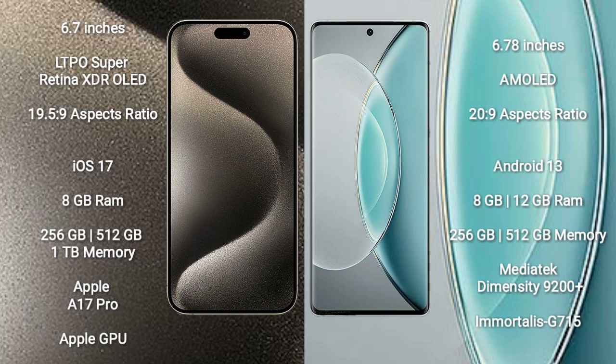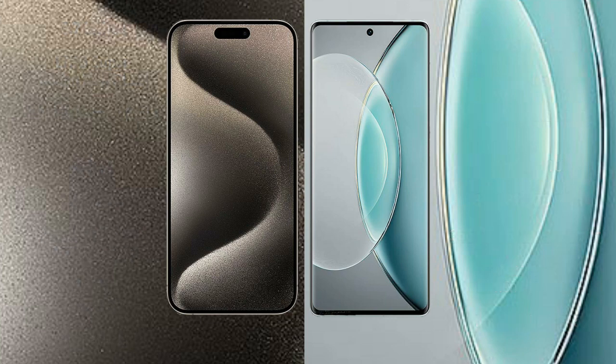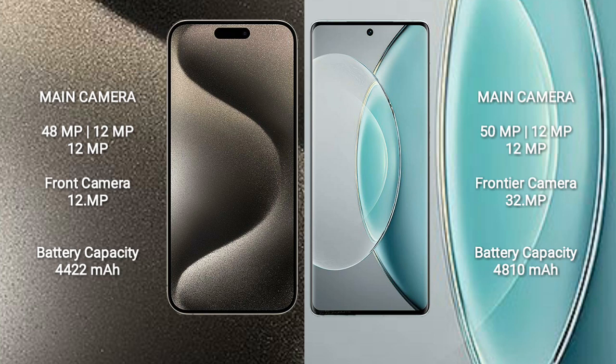iPhone 15 Pro Max comes with 8GB RAM and 256GB, 512GB, or 1TB internal storage options, powered by the Apple A17 Pro processor with Apple GPU. Vivo X90s comes with 8GB or 12GB RAM and 256GB or 512GB internal storage, powered by the MediaTek Dimensity 9200 Plus processor with Mali-G710 GPU.